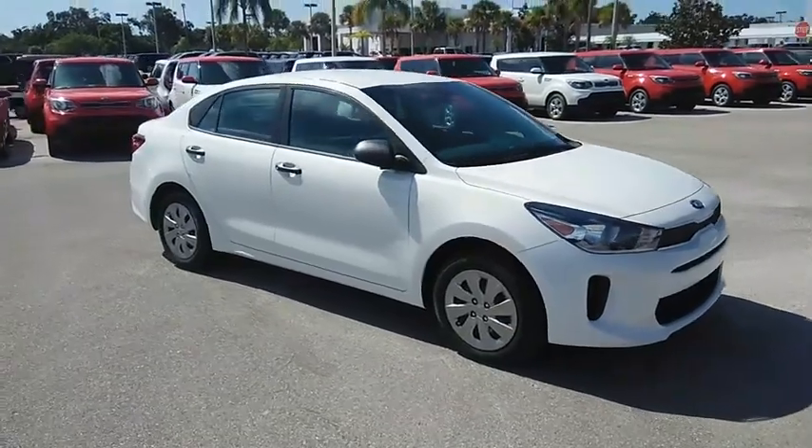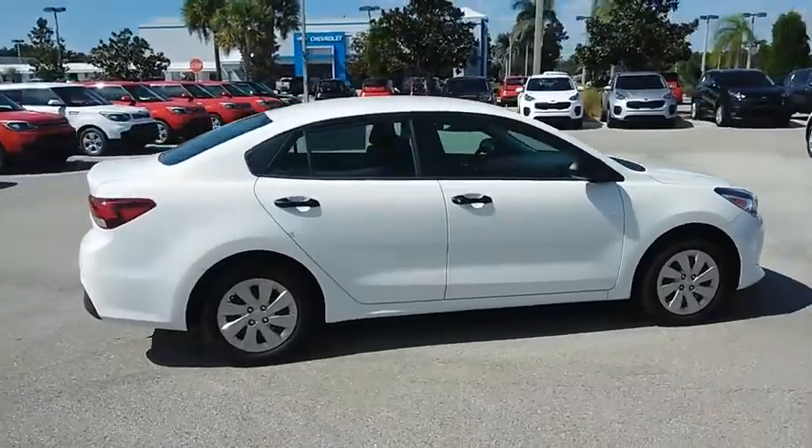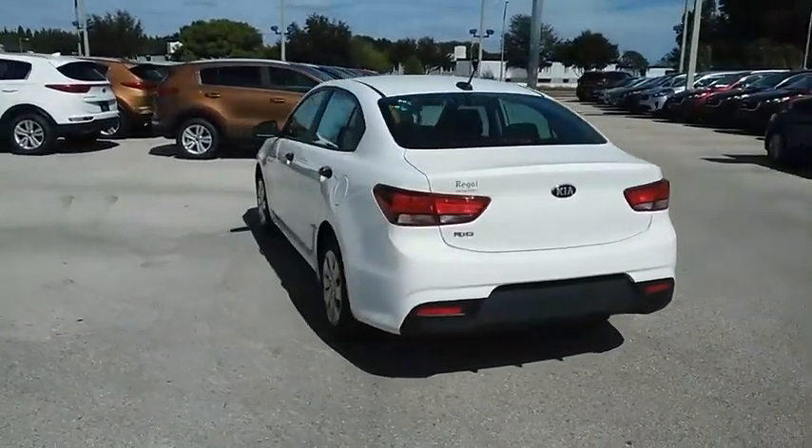We are pleased to show you the 2018 Rio. The Rio delivers sprightly performance, great fuel economy, and agile handling, all in a stylish package, and is priced below $15,000.